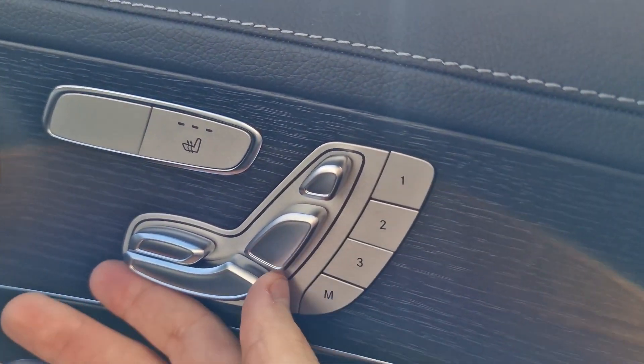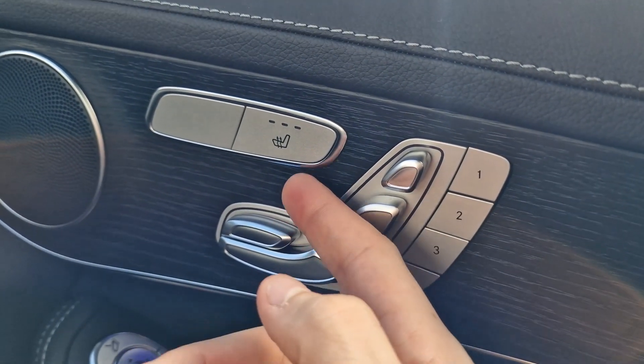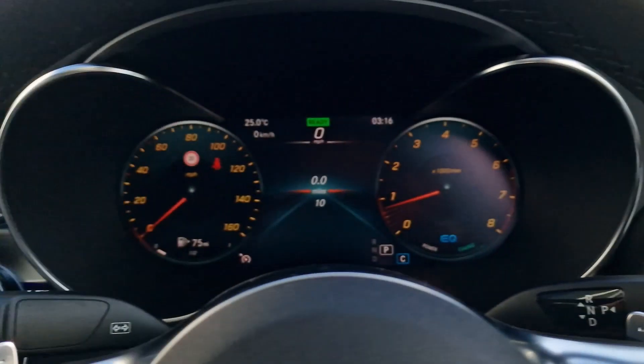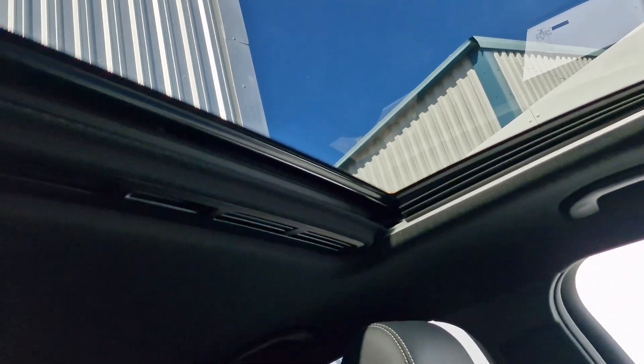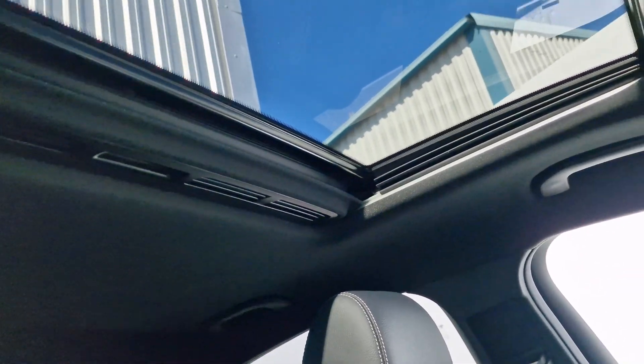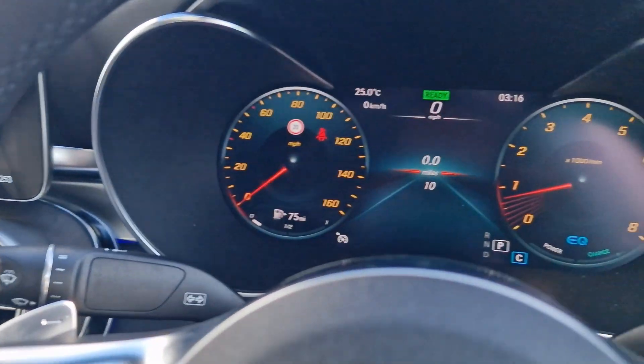We have full electric front seats with memory functions, so you can save them into one of three settings just here, and heated seats for both front passengers as well. And the feature that everyone notices first is this wonderful sliding sunroof, which opens up over the front two passengers providing loads of extra light and air for everyone inside.